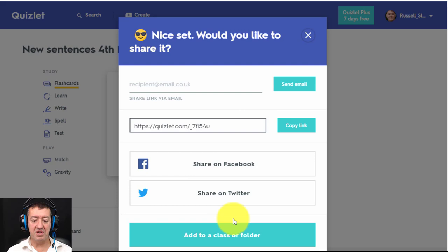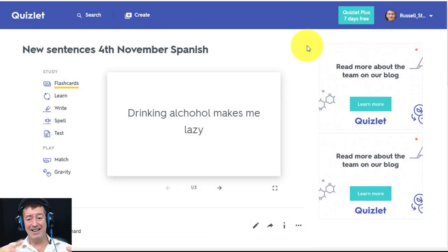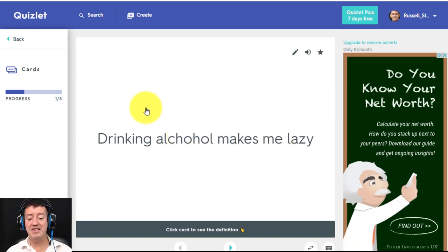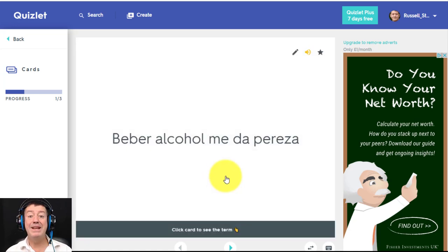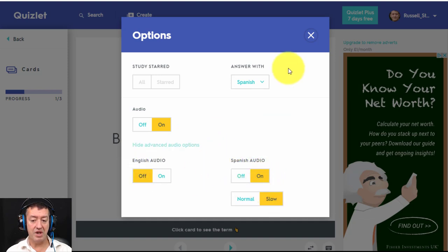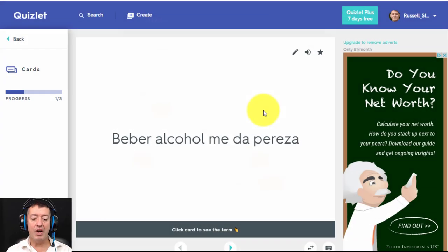Once I click Create, I've now got the sentences in English and in Spanish, and I can play all the different games with them. Let's try flashcards — 'drinking alcohol makes me lazy' — 'bebe alcohol me da pereza'. I got it slightly wrong: not 'me hace pereza' but 'me da pereza'. You can go to your options and set whether you want to answer in Spanish or English. I often start with the Spanish sentence first, with the audio on for Spanish.